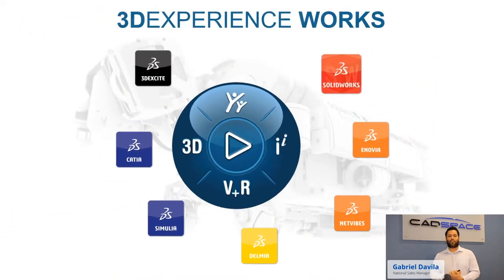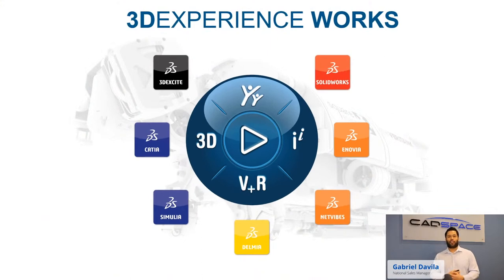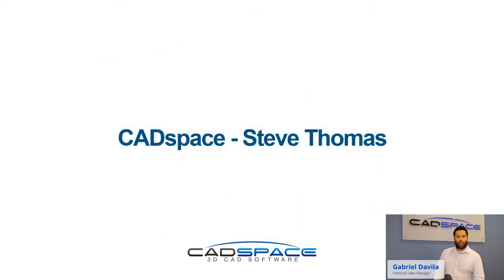This is what our product suite looks like now — all focused around a 3D compass. We've got some really impressive brands: SOLIDWORKS that we all know and love, Novia, Delmia, Simulia, Katia — everything you need to get the job done. To kick off the event, I'm going to hand it over to our fearless leader, Steve Thomas, to give you a few words on where CatSpace is going.